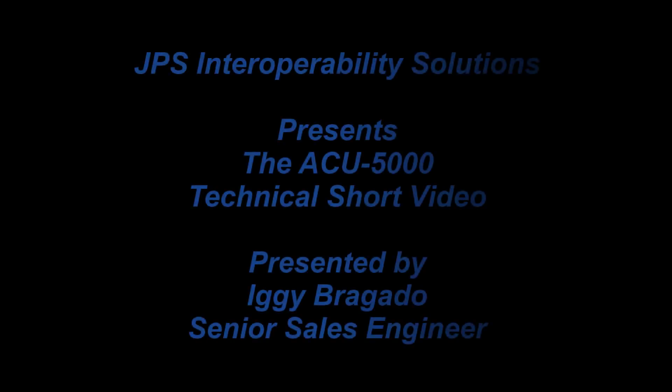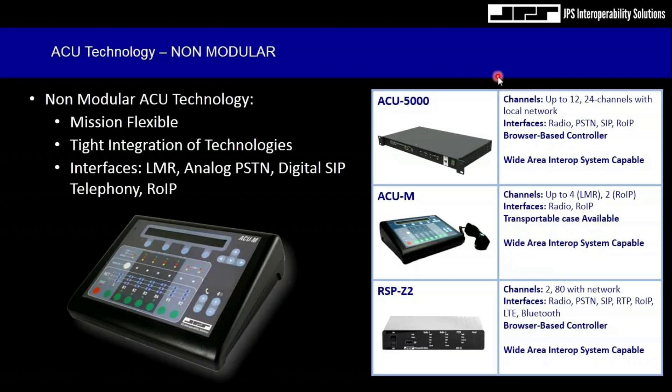This technical series is presented by Iggy Brigado, Senior Sales Engineer for JPS Interoperability Solutions. We do have an array of non-modular gateways — these gateways do not contain removable modules, but they are still flexible.